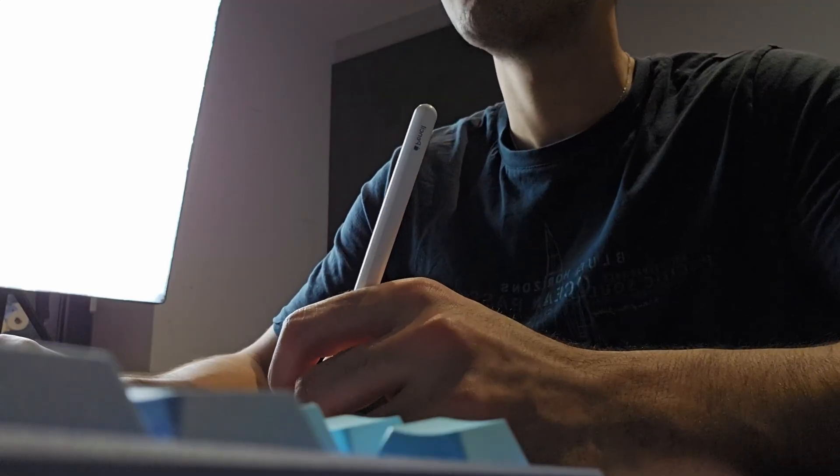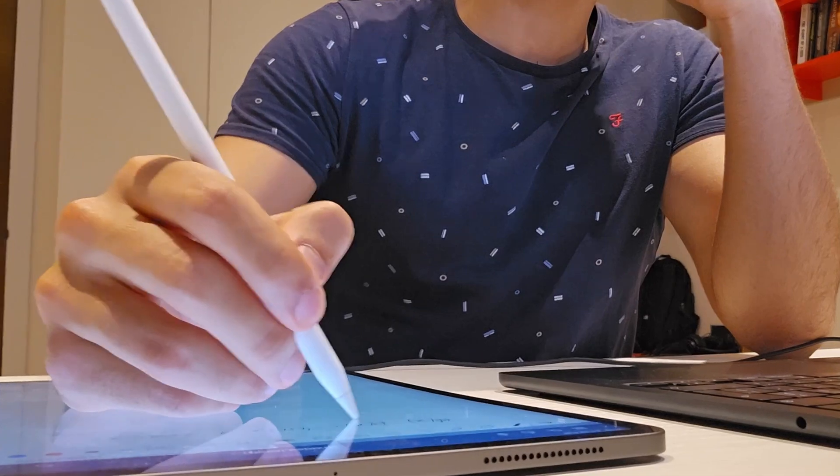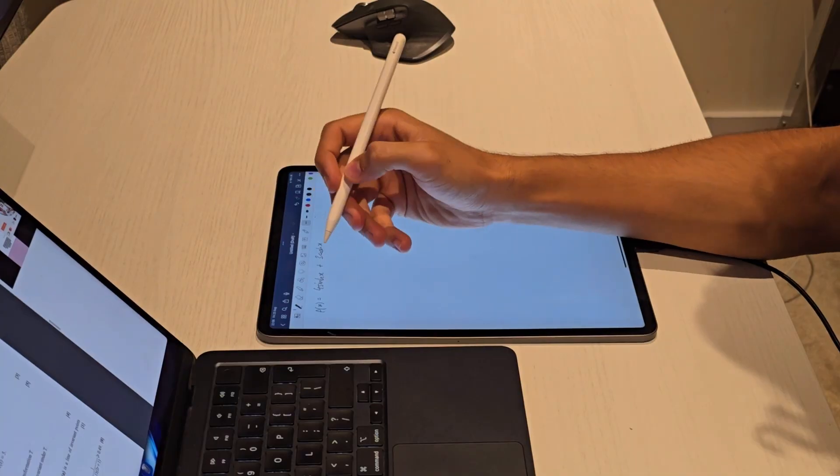Tip number two is really crucial: make sure that you've mastered the core A-level maths content before moving on to further maths. If you think you can just skip some of the A-level maths content and instantly dive into further maths, you're cooked. While there are some concepts that are completely new, you're still very often going to need a very solid foundation in A-level maths. As soon as they ask a vectors question with matrices transformations and your geometry knowledge isn't good enough, you won't know how to answer that question.